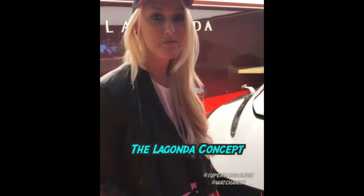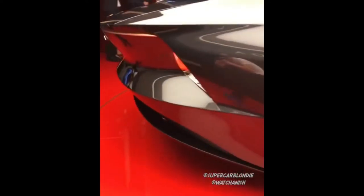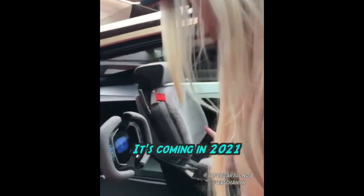This is the new Lagonda concept. Check out this interior — it's coming in 2021.